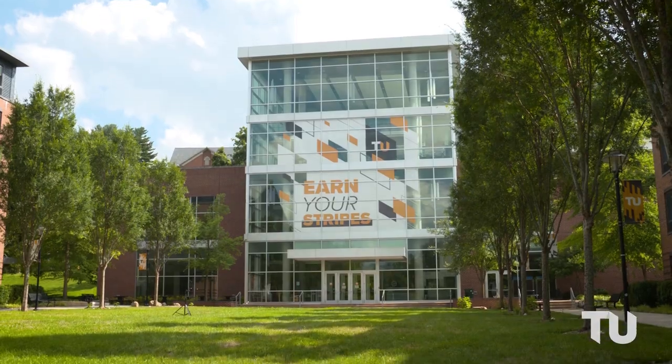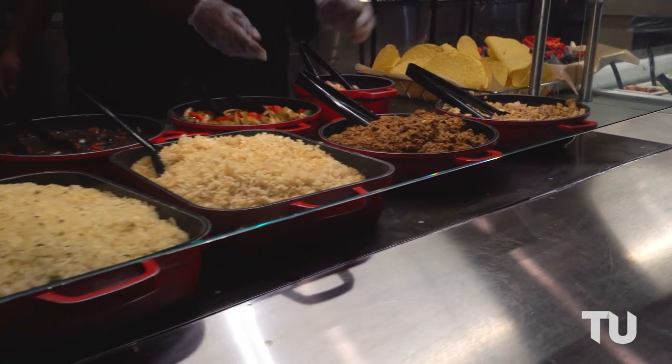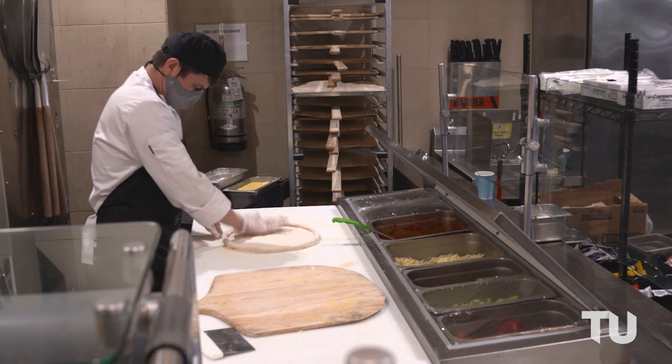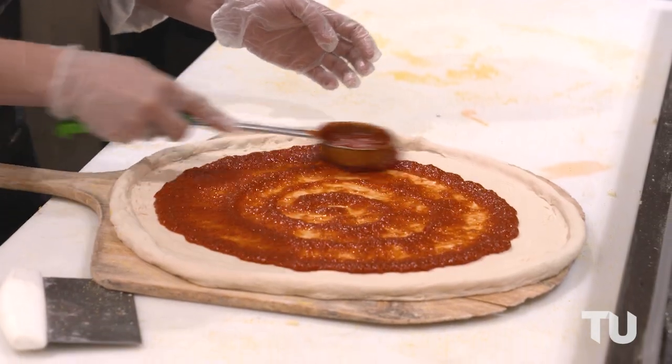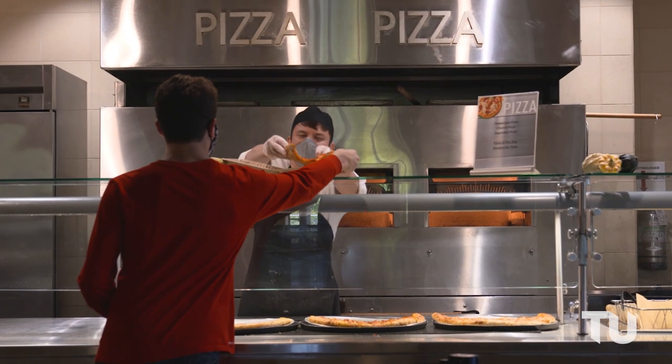West Village Commons is also home to one of TU's three all-you-care-to-eat dining locations. Plus, there's a number of grab-and-go favorites like Panda Express, Einstein Brothers Bagels, and Piadena Trattoria. It's a great spot to grab some grub in between classes.